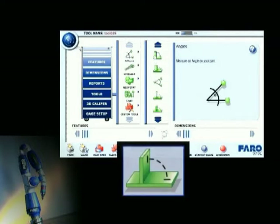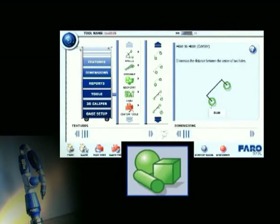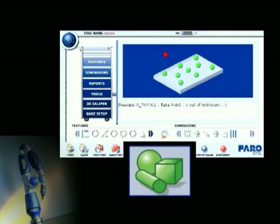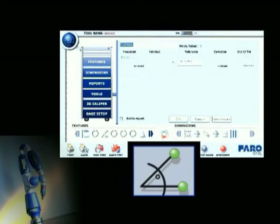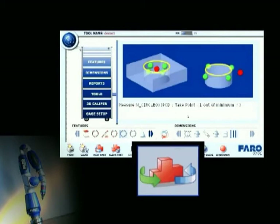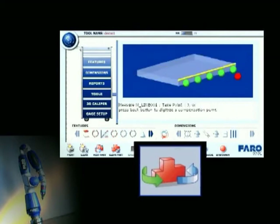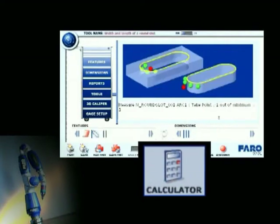Accompanying the device is the powerful yet easy-to-use FARO gauge software. Simplicity was the driving factor in the design of this measurement program. The end result is a tool that quickly guides users through any task, no matter how complicated. Clear symbols and intuitive navigation allow for a rapid and reliable measurement process.